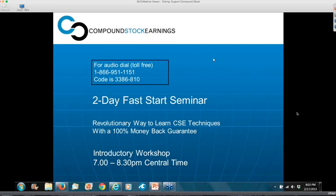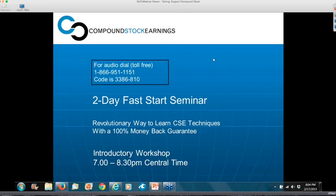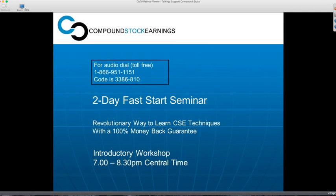Fast Start is a revolutionary process to learn the Compound Stock Earnings cash generating techniques. It was made possible because of the introduction of the Compound Stock Earnings Platinum services. I'm going to review the various Compound Stock Earnings techniques, all the way from the basic bedrock foundation covered calls that generate 3% to 6% per month, all the way up to the fastest paced, most aggressive technique, Trade the Moment, which is day trading and generates 3% plus per day. The whole Fast Start program shortens the learning curve to just two days because then you follow along with the Platinum services — that's what eliminates the need to go through years and years of seminars. I'll review the personality of each of the techniques tonight and then review the Fast Start seminar process itself.